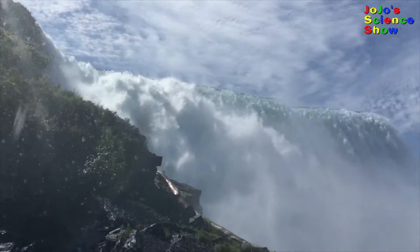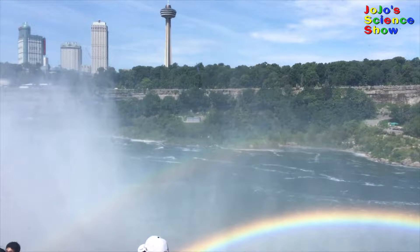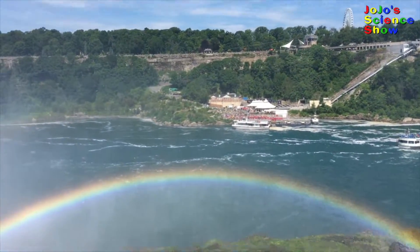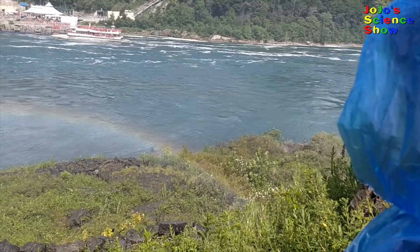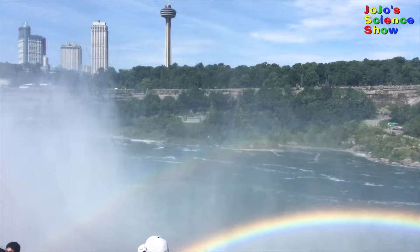Rainbows are formed when white light goes through the water and splits into many different colors. This is called refraction of light. This works because when the white light gets split, the colors slow down at different speeds, making them visible at different points. Whoa! Double rainbow!